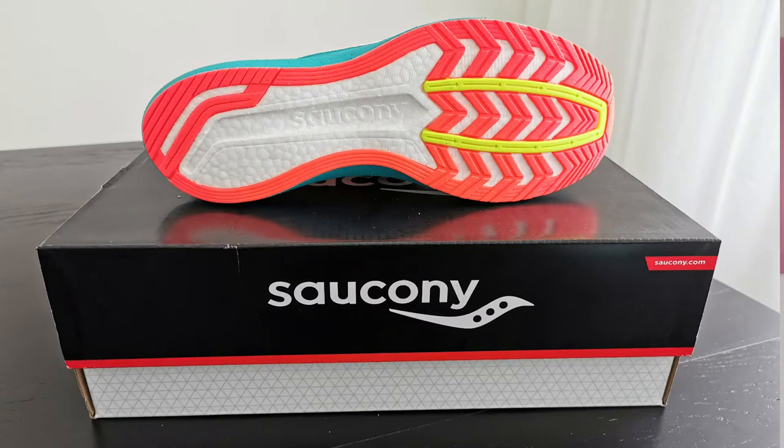The Saucony Endorphin line hit the market in June 2020, but they had quite extensive marketing. I think we first heard about it in November–December 2019. I was super interested because it got really a lot of media attention, and already the first reviews showed it was not without reason — this lineup would rock the running market. And it did. I'm not saying without reason that this was my favorite shoe in 2020.